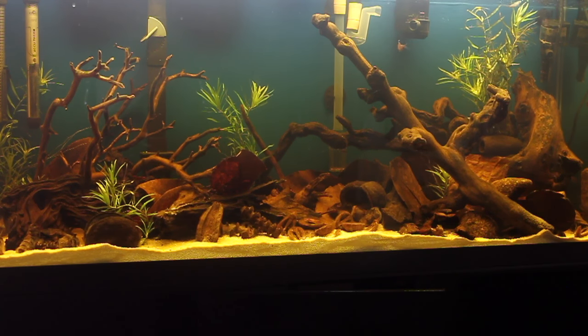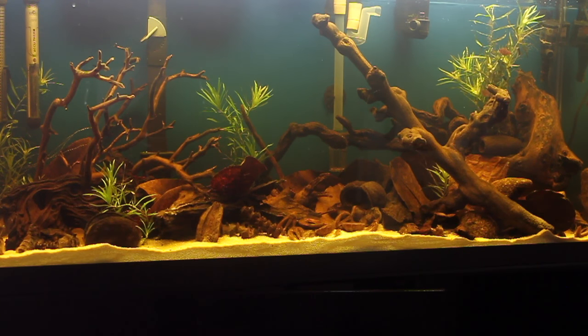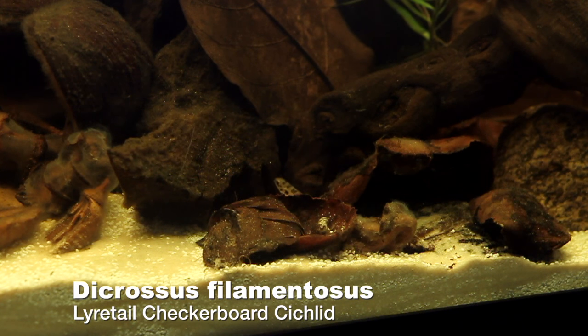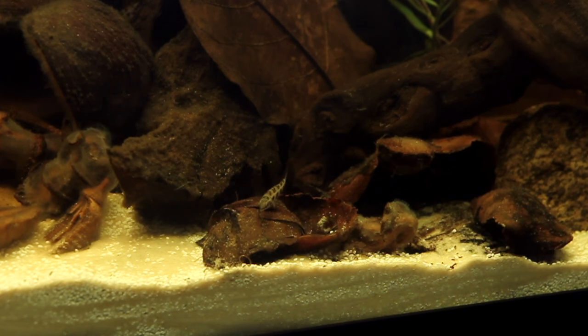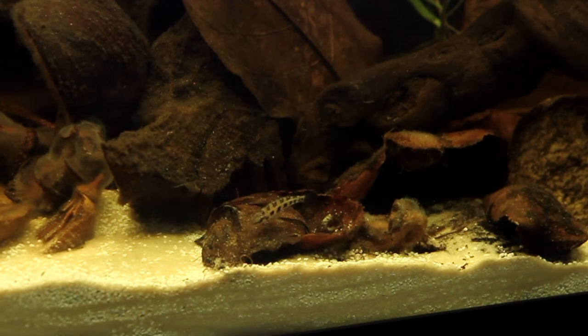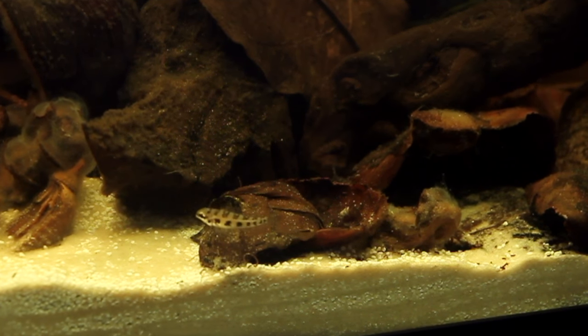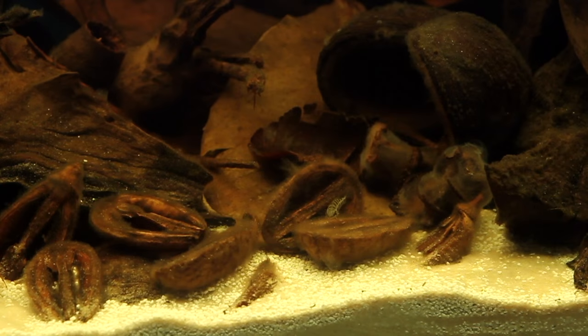This fish is also called the Lyre Tail Checkerboard Cichlid, and it's also been called the Chessboard Cichlid. The fish I have in my aquarium are definitely juvenile, so I haven't seen the lyre tail yet, but that's something the males develop as they get bigger. Size is all over the place — I've seen males as high as 4 inches and females as high as 3. More typically, the male will be 2 and three-quarters but less than 3 inches, with females slightly smaller. When they reach sexual maturity, males develop that beautiful lyre tail with a blue tinge to it.